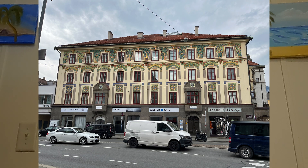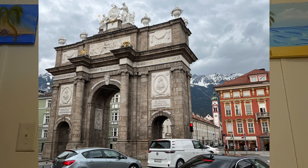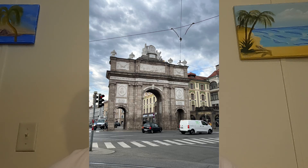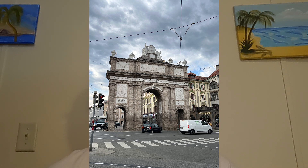Moving along, we approach the Hofburg Palace, resonating with centuries of imperial history. The court church, with its impressive collection of cenotaphs, stands as a testament to the Habsburg dynasty's power and influence. Inside, the air is cool and quiet, contrasting with the bustling streets outside.